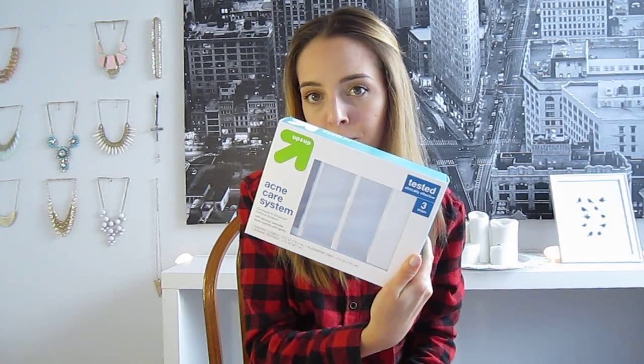One time I went to Target and bought this. It's an acne care system. I really wanted to have this set just because I had some stubborn acne on my forehead that wouldn't go away.